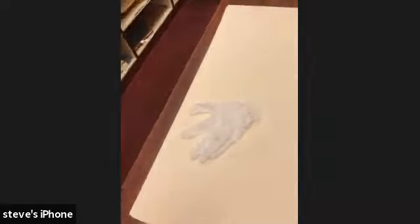Gloves are not necessary when you are handling fine paper, because they — the people who make this stuff up — would rather have you handle it with bare hands.